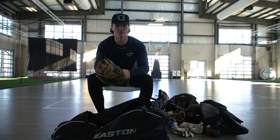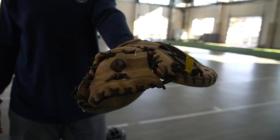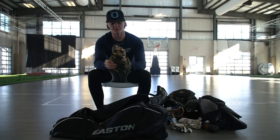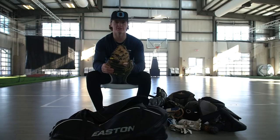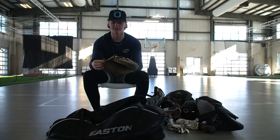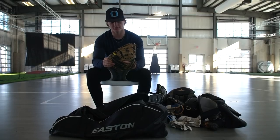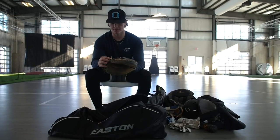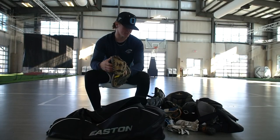Then I have my old All-Star glove. This thing is beat up — I just keep it in there in case my current glove ever breaks. I used this for seven or eight years growing up. It was actually handed down to me from one of my dad's players, Michael Ullman, who played in the big leagues for a little bit. The pocket's ripped so many times, but I love All-Star. It just got too beat up, to be honest.